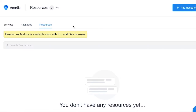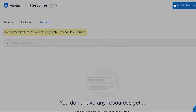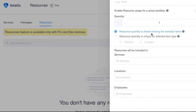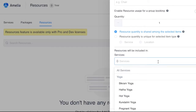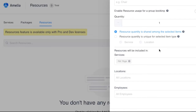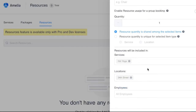Finally, Amelia's resources feature enables businesses to optimize their resource allocation and management. Whether you're scheduling rooms, equipment, cars, chairs or any other assets, this feature simplifies the process and ensures that resources are allocated efficiently, reducing conflicts and improving customer service.